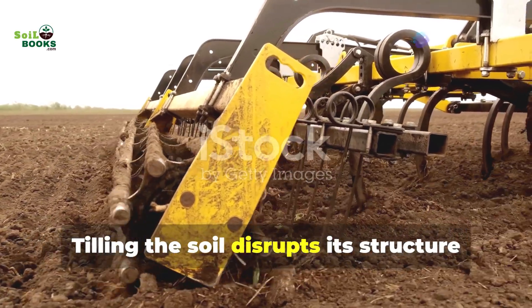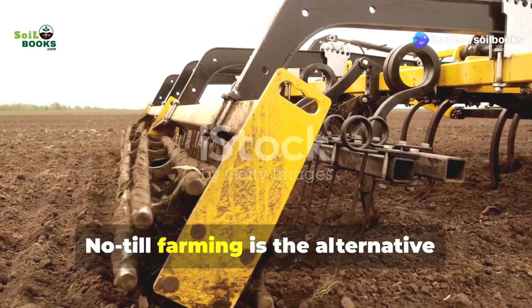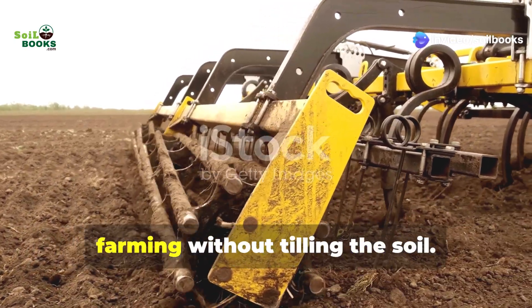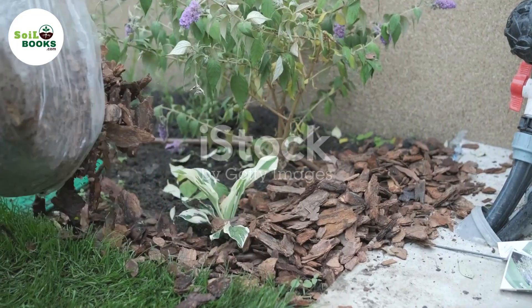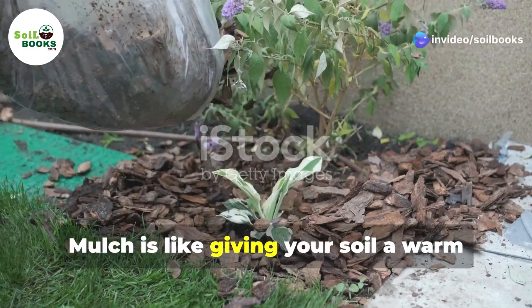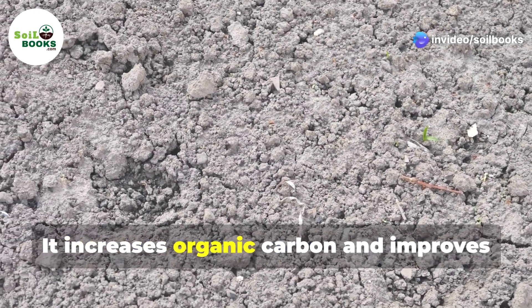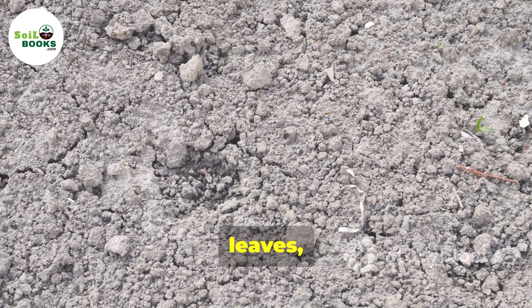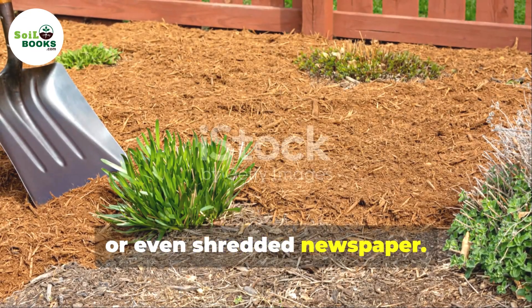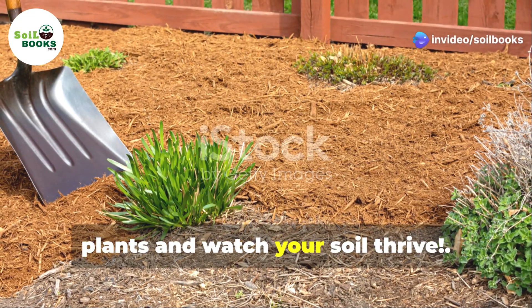Tilling the soil disrupts its structure and releases carbon. No-till farming is the alternative — farming without tilling the soil. And for weeds, mulch is your new best friend. Mulch increases organic carbon and improves soil health. Use straw, leaves, wood chips or even shredded newspaper. Just spread a thick layer around your plants and watch your soil thrive.